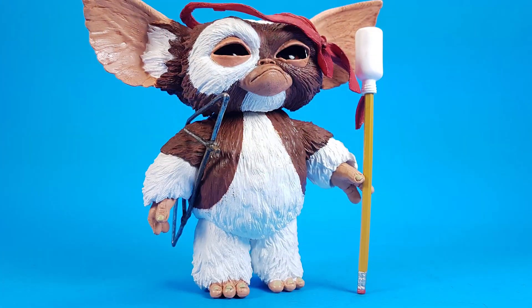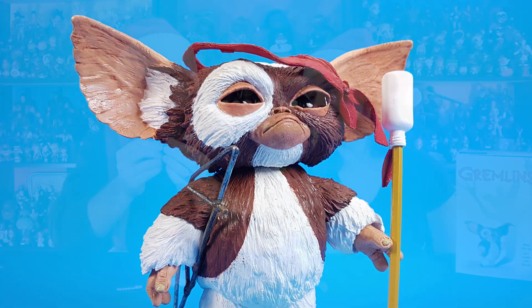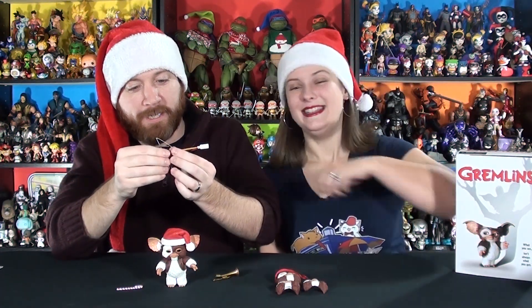He's got a candy cane, a trumpet, and a coat-hanger wire bow that he makes, plus a pencil with what looks like water on it. It's pretty awesome. We're going to watch Gremlins this year too — we haven't watched it yet.